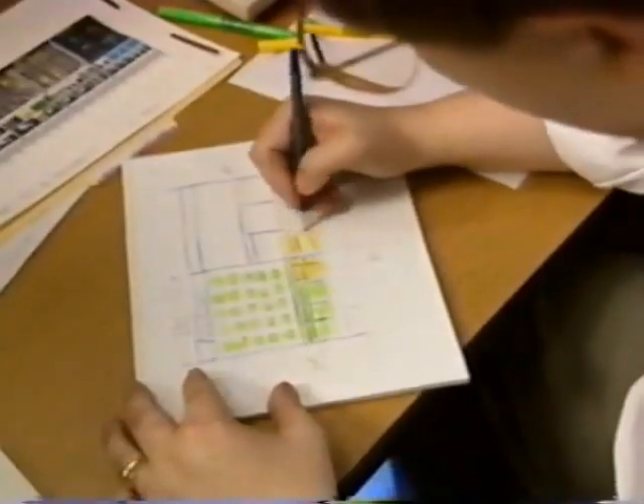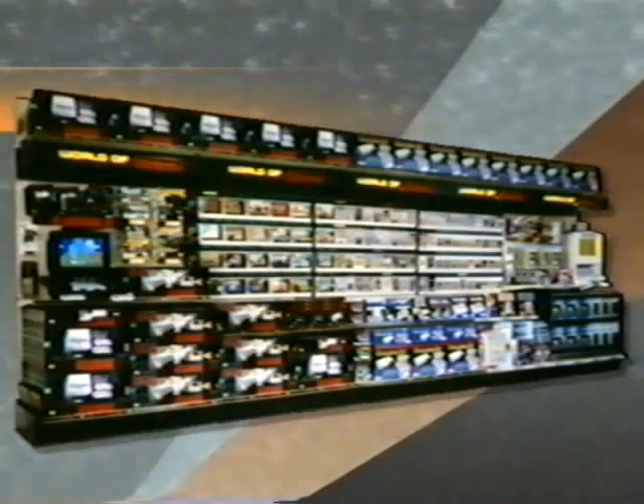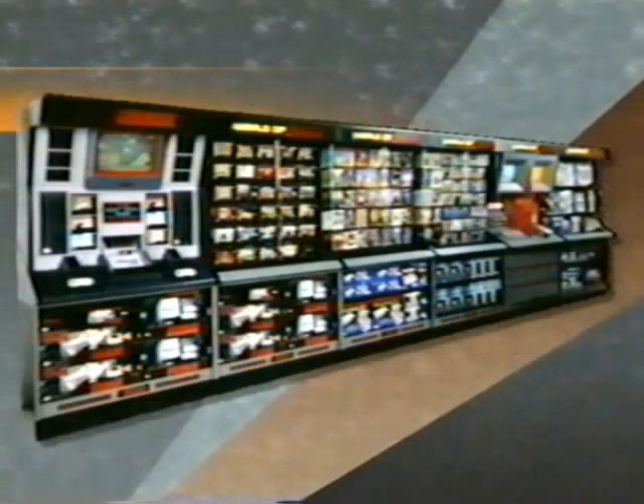From the first rough sketches, right through placement of product on the shelf, your retail space will be maximized to provide your customers with the best presentation of Nintendo and Nintendo-licensed products, boosting sales and profits.